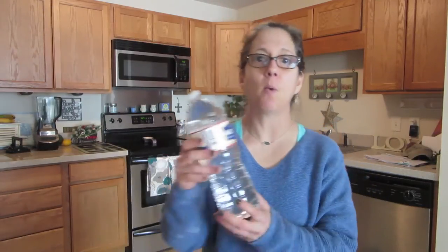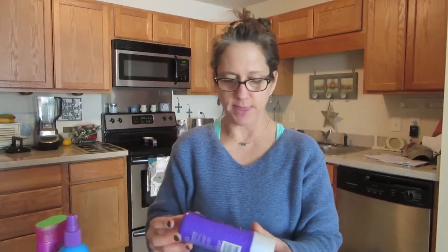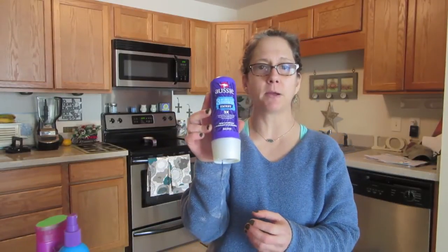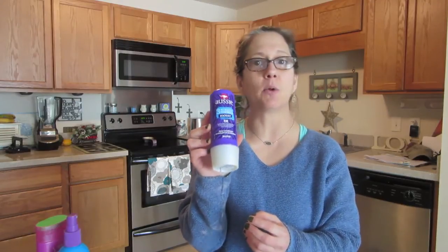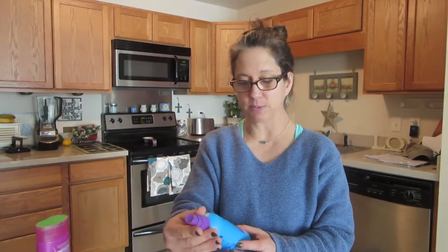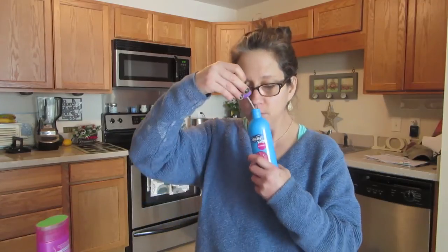I just went to Target, and I bought some water and some hair things. I bought Aussie Three Miracle Conditioner — I love using this in the winter. And then I got Suave Detangler Spray, and this smells like berries.